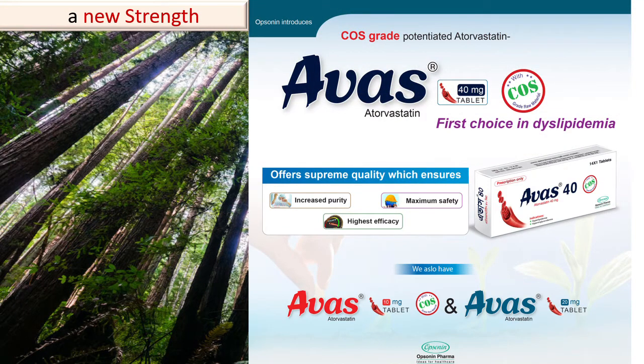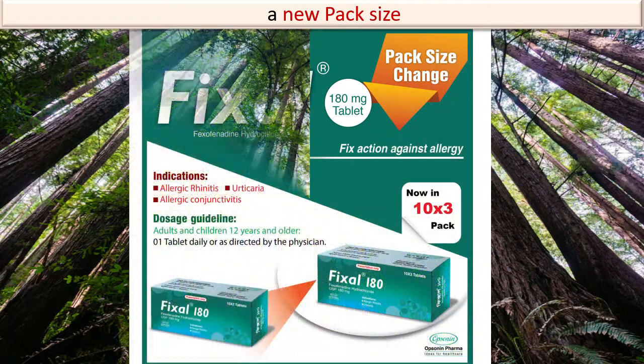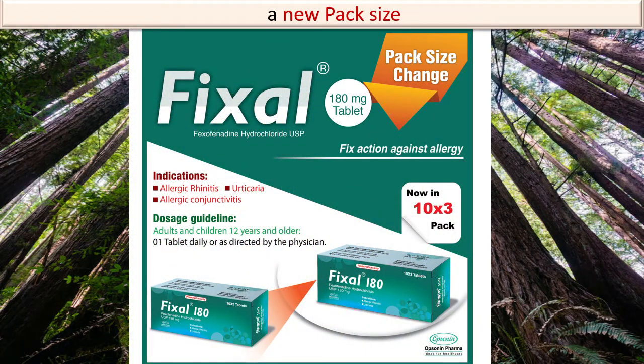Pantoprazole in 10 mg and 20 mg was already available, and when the new strength of 40 mg was introduced, this new strength became a new product. And finally, a pack size change can also be a new product, especially for that particular company.